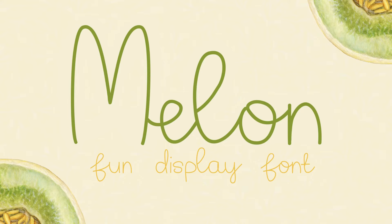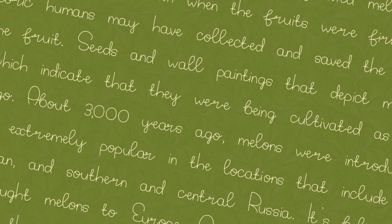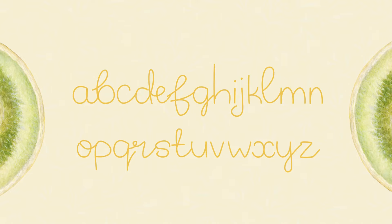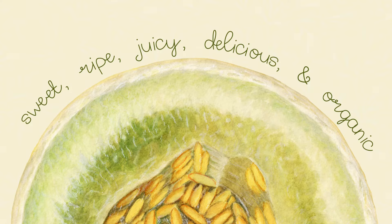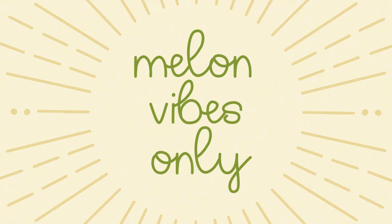9. Melon. Melon is a fun and quirky display font. The light-hearted vibe of this typeface is perfect for t-shirt designs, foam cases, kids' books, greeting cards, invitations, mugs, and so much more. If your project requires a fun-slash-happiness look, then Melon is perfect for the job.